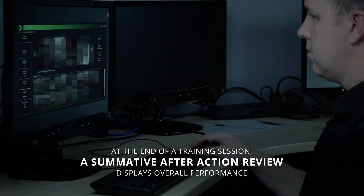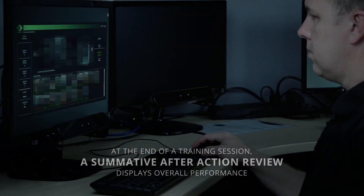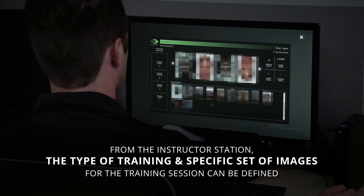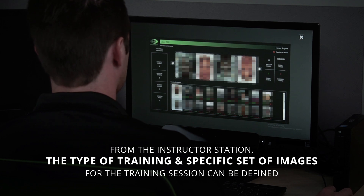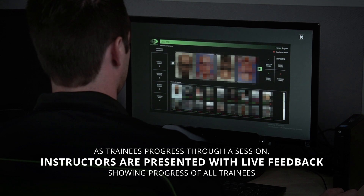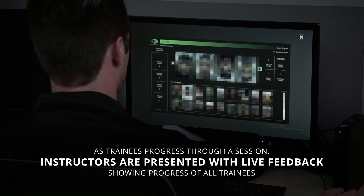At the end of a training session, a summative after-action review displays overall performance and allows trainees to review individual performance. From the instructor station, the type of training and specific set of images for the training session can be defined. As trainees progress through a session, instructors are presented with live feedback showing the progress of all trainees.